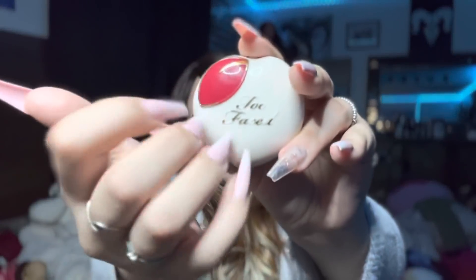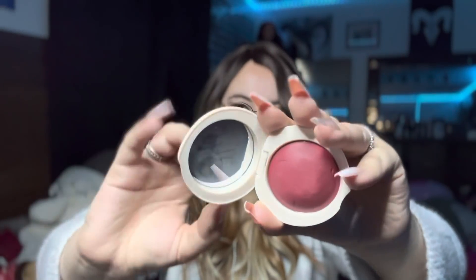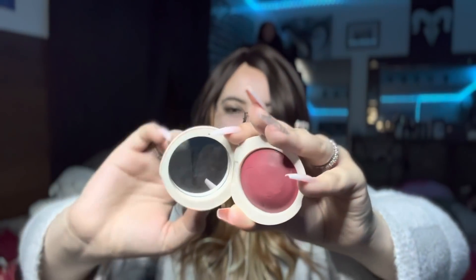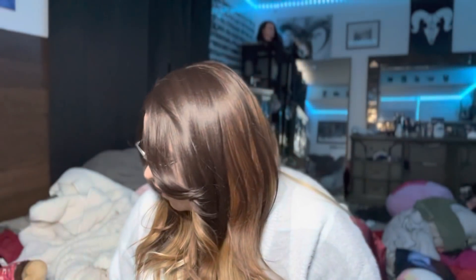It's super dark — it's like a cherry red. I can't even open it — oh, there we go. This one's called Peach My Cheeks Peach Berry. Yeah, I love that one a lot.